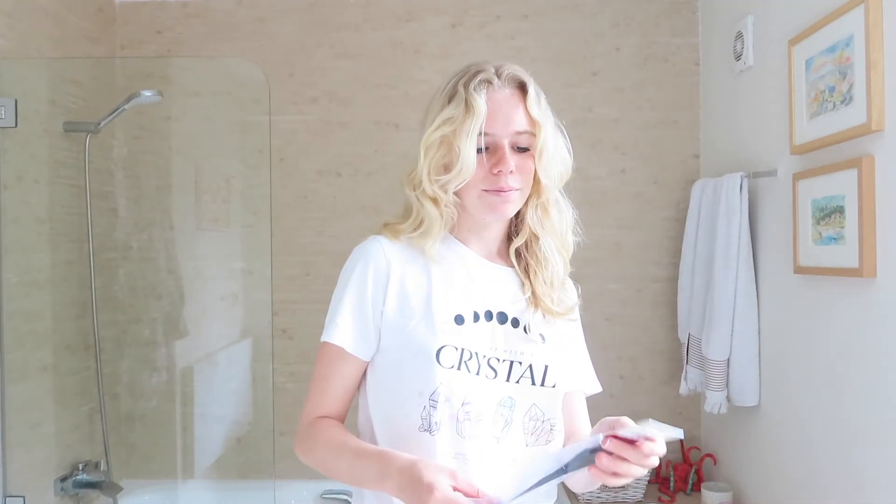Now that my room is all cleaned up, it's time to mess it up again — I'm going to clean out my closet.